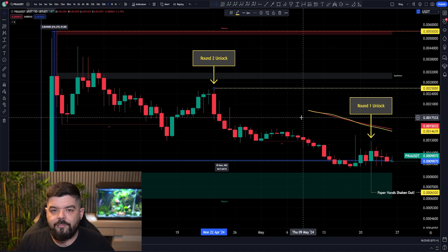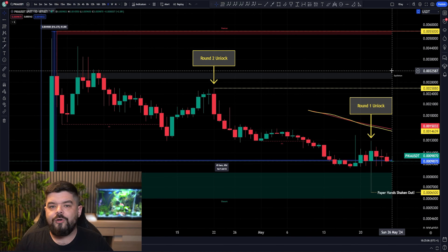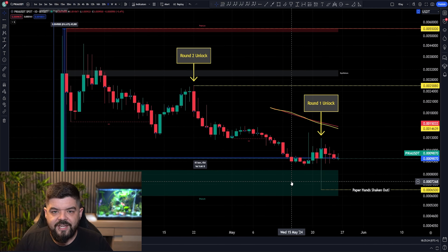Once we get a closure above that area, we would in fact be targeting up towards a new all-time high for Pikamoon. I do think we're a little bit away from there yet. We are still in this early discovery phase for the Pika token. But I wanted to round off that we have seen this expected move to the downside back into this discount area for Pikamoon and its price action.